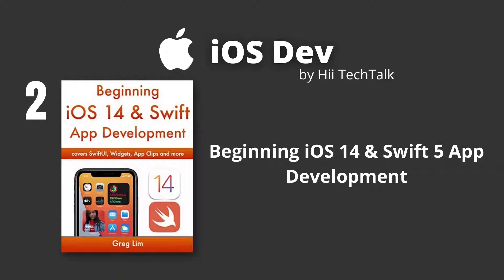Beginning iOS 14 and Swift 5 App Development, authored by Greg Lim, who is a technologist and author of several programming books. This resource presents skills from his many years in teaching programming in tertiary institutions. What is amazing about the author is that he places special emphasis on learning by doing, and as you know, whatever you do is always well learnt.